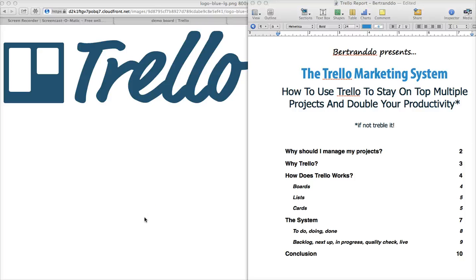Bertrand here. Thank you for checking out this video. I'll try to be as straight to the point as possible, as usual, and make the best use of your time. I wanted to tell you a bit more about the Trello marketing system. If you have read the PDF, you probably already know a bit about it, but I'm still going to go over the main points and show you in a more visual way what Trello does and how it can help your business.